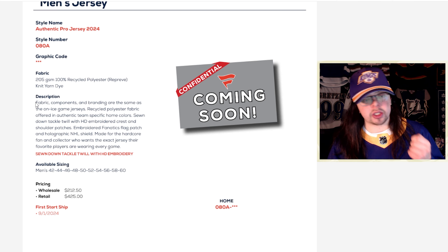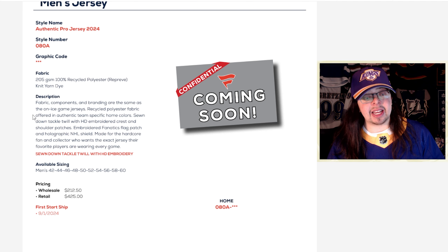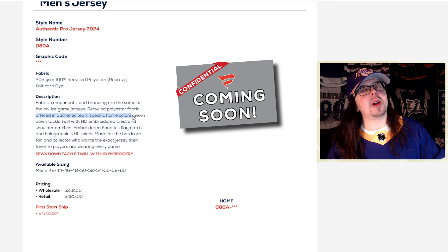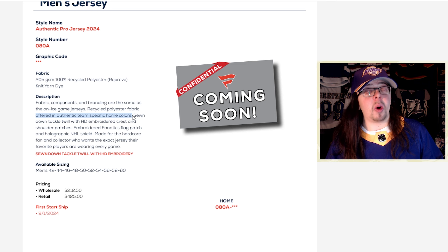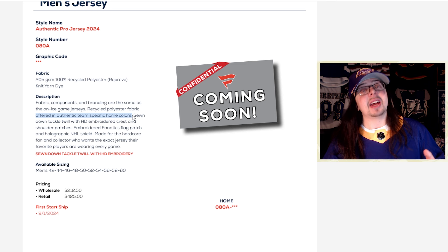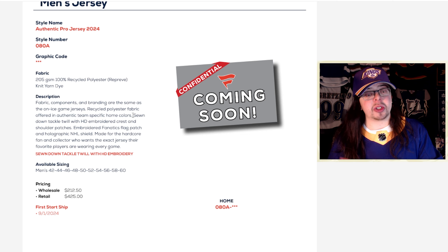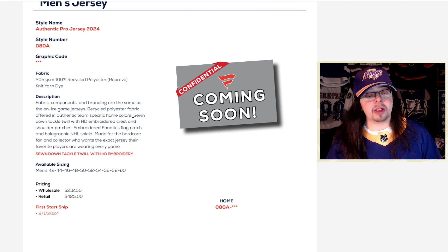Looking at the description: fabrics, components, and branding are the same as the on-ice jerseys. Something I find very interesting is that it says it's offered in authentic team-specific home colors — they only say home colors. They don't say away or alternate or anything like that, so to me that reads as only the home jerseys will be available. I'm hoping that's just a first-year thing and they build on that in future seasons. Because if it's only the home jerseys, that will be quite disappointing.